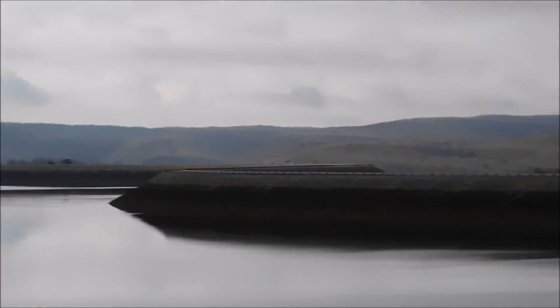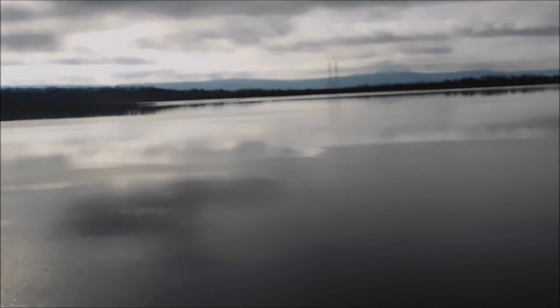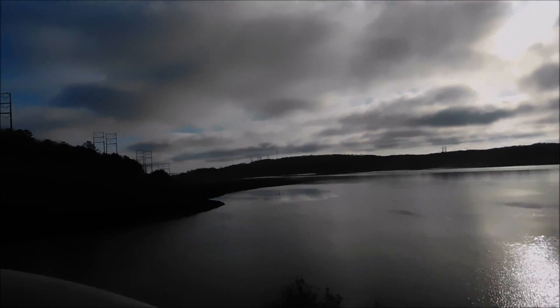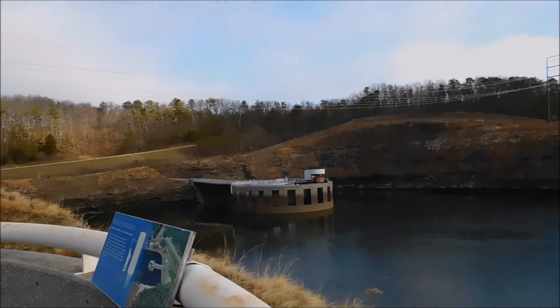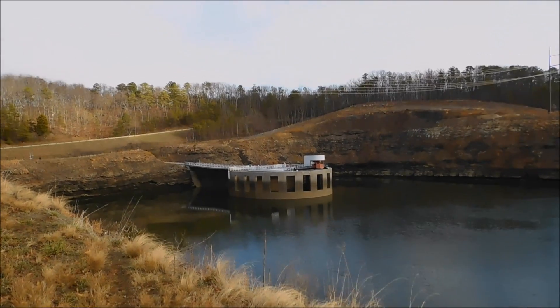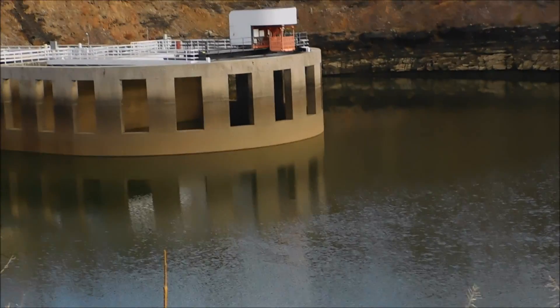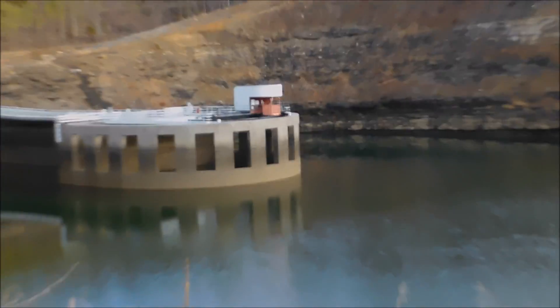That's the makeshift dam that goes all the way around. Imagine if that thing went — that'd be a mess. Over here is the intake structure, and this thing goes a long way underwater — it's actually taller than the Statue of Liberty. So you can imagine how far down into the water it goes. We just see a little peak of it, just the crown. But it's a beautiful, serene lake.